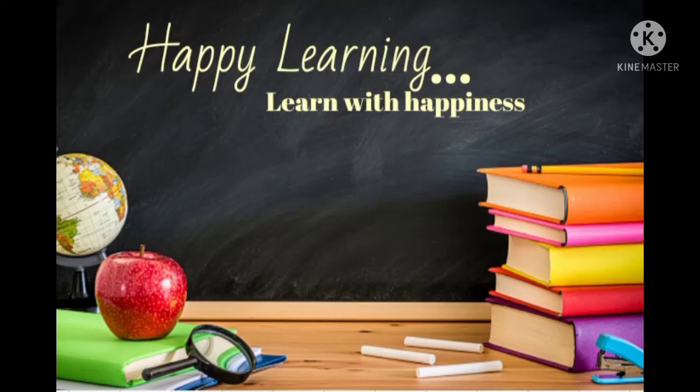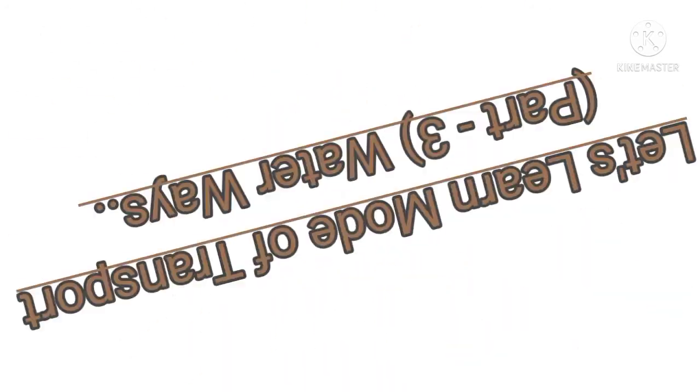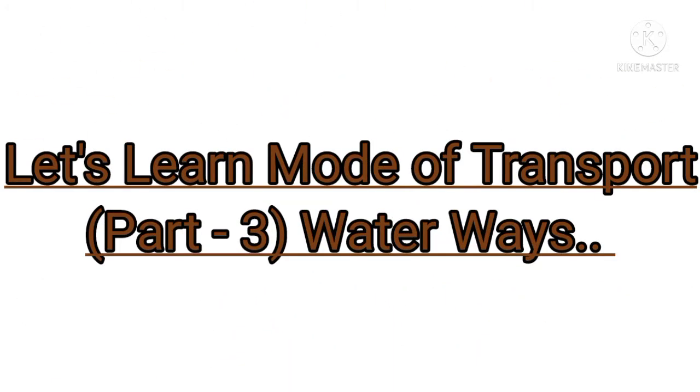Happy learning. Learn with happiness. Come, let's learn mode of transport part 3. Waterways.